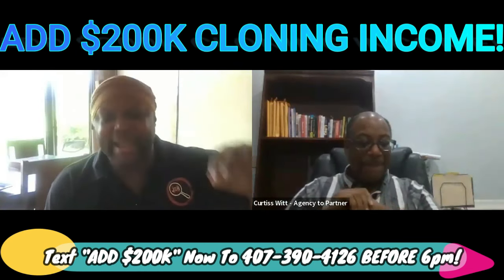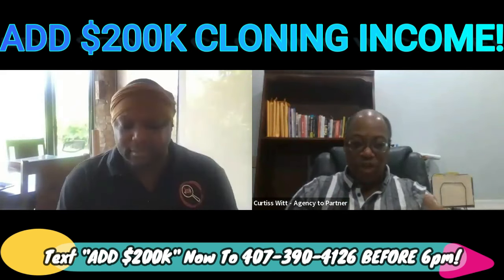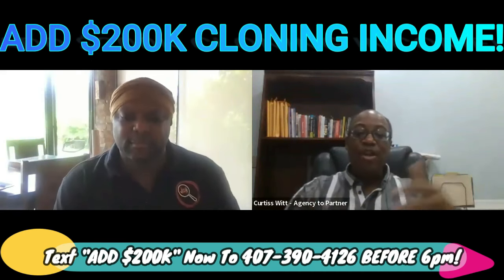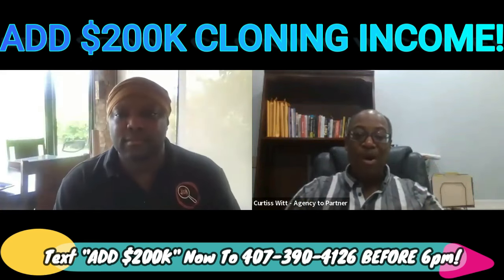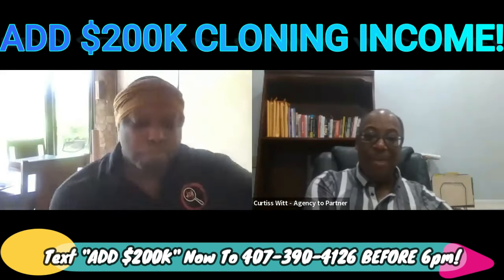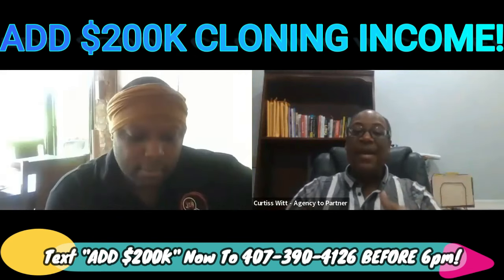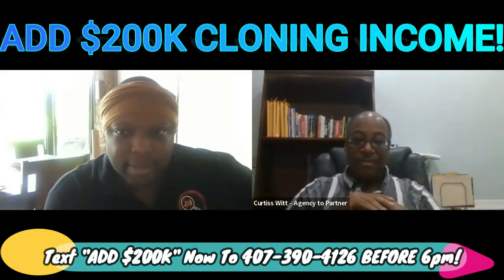Benefit number five: increase brand recognition. Brand recognition is all about reach and scale. Through the 10 methodologies we teach, you're building armies of people promoting the brand, then multiplying those armies through partnerships and joint ventures. Instead of having five thousand people on a mailing list, you can multiply that by five or ten because you are building partnerships and affiliate armies — allowing for much bigger brand recognition.